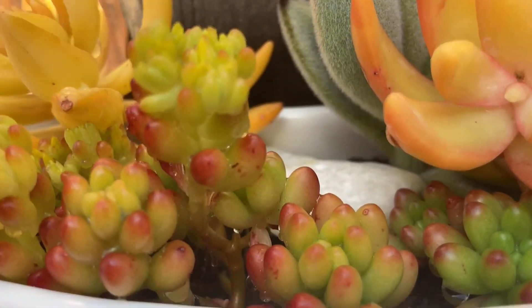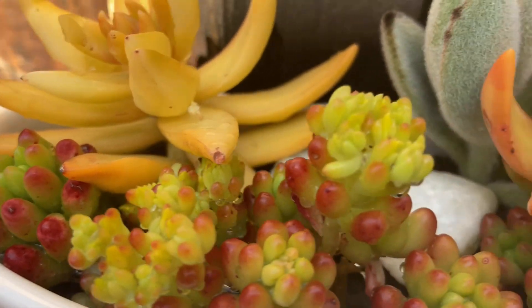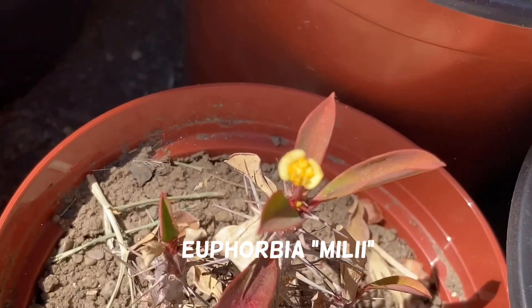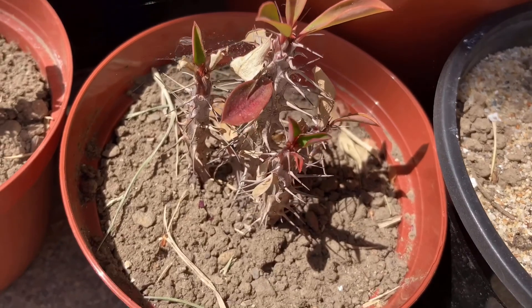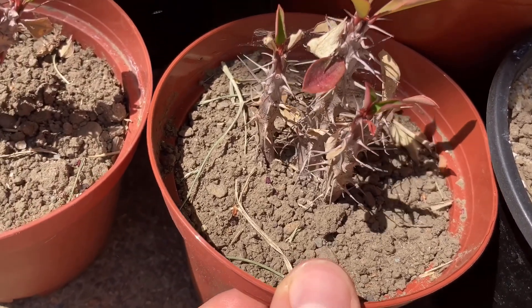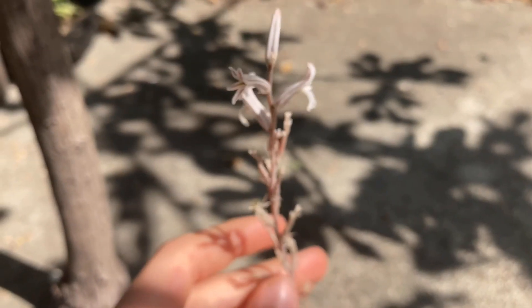These are clusters of red flowers belonging to another type of kalanchoe. These are the small yellow flowers of sedum ruby tinctum, also known as jelly bean. This euphorbia milii is still blooming despite not looking great itself.